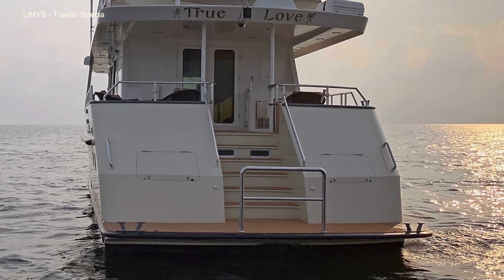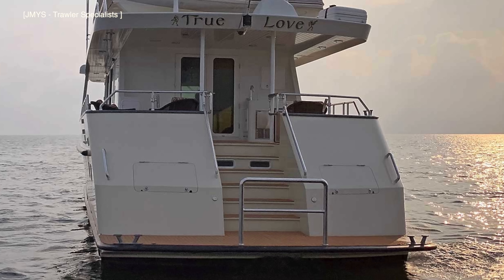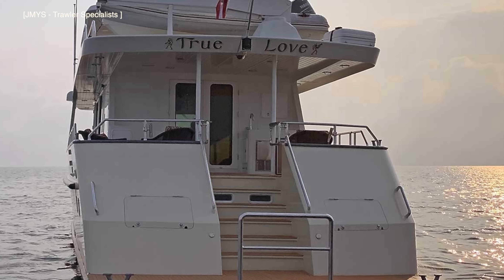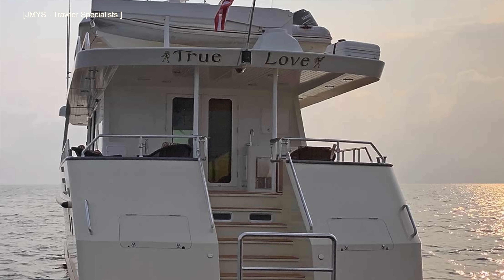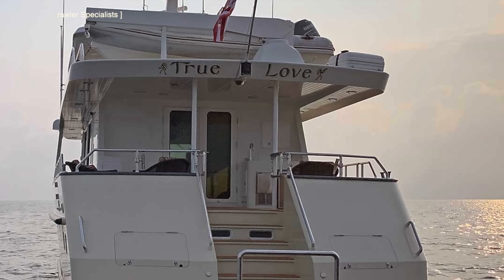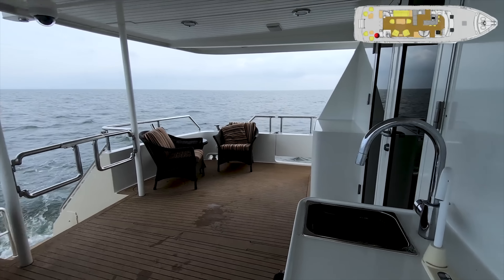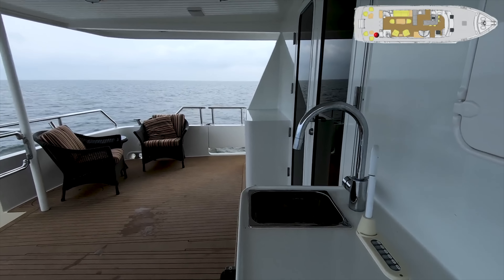Boarding the boat from her stern, you are met with a super yacht style staircase located amidships of the vessel's transom. Handrails are neatly positioned either side of the stairs to help keep you steady as you ascend towards a large cockpit. The overhang from the vessel's boat deck provides a shaded area where you can relax with family and friends.